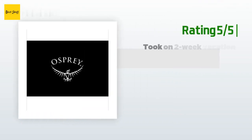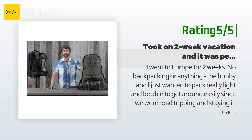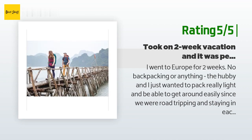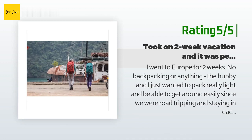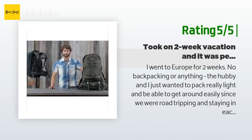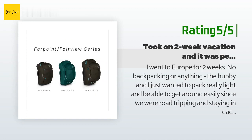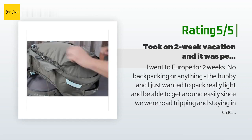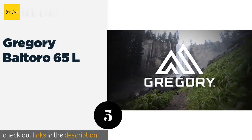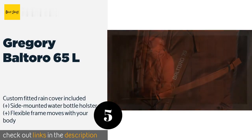Another happy customer said: 'I went to Europe for two weeks — no backpacking or anything. My husband and I just wanted to pack really light and get around easily since we were road tripping and staying in each location for about one day at a time. This bag was perfect. I specifically purchased it because it's the right size to be a carry-on for Ryanair, and they're pretty strict about bag sizes. The bag is comfortable to carry either as a backpack or as a shoulder bag, and I kept my clothes in vacuum pack bags in the large compartment.'